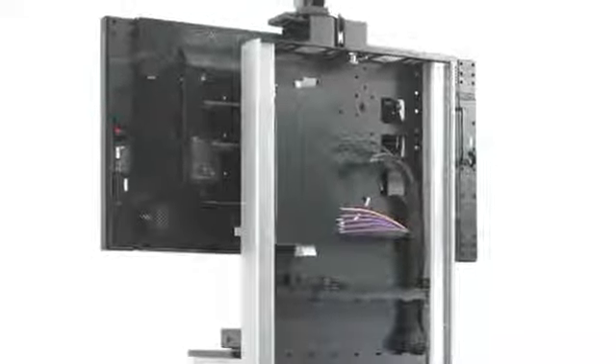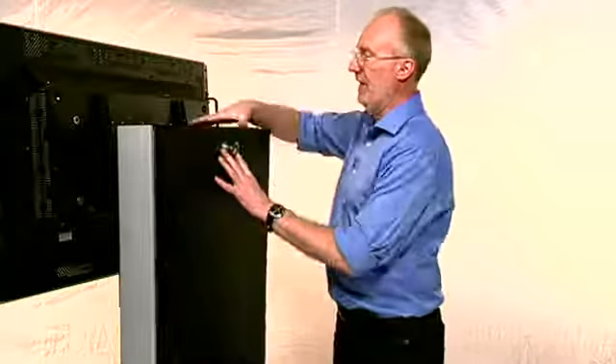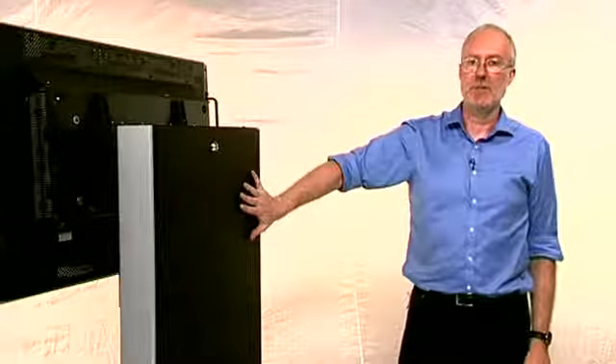Typically that might be video conference codecs, amplifiers, speakers and lighting. Once the panel's fitted it's locked and all that equipment is hidden and secure.